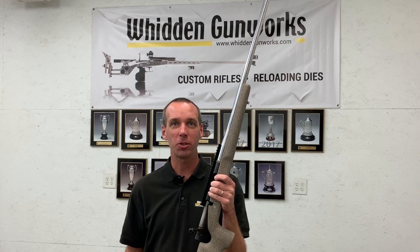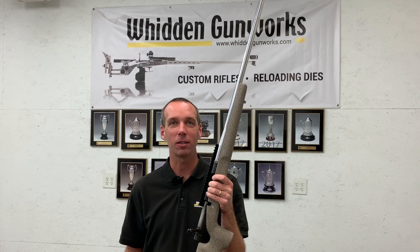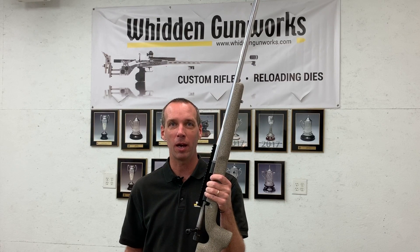To get your build started, to order your SMS action, or to get a set of dies on the way for your current project, just contact us either by our website at www.whiddengunworks.com or give us a call at 229-686-1911.